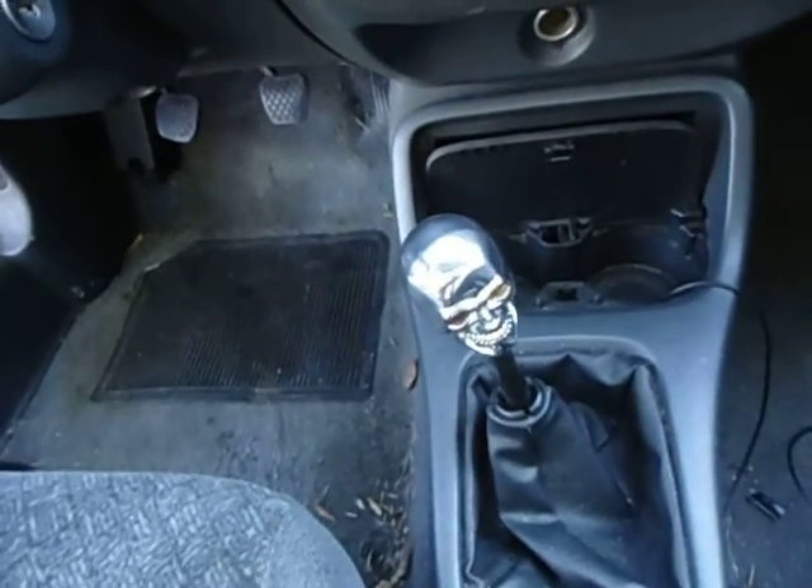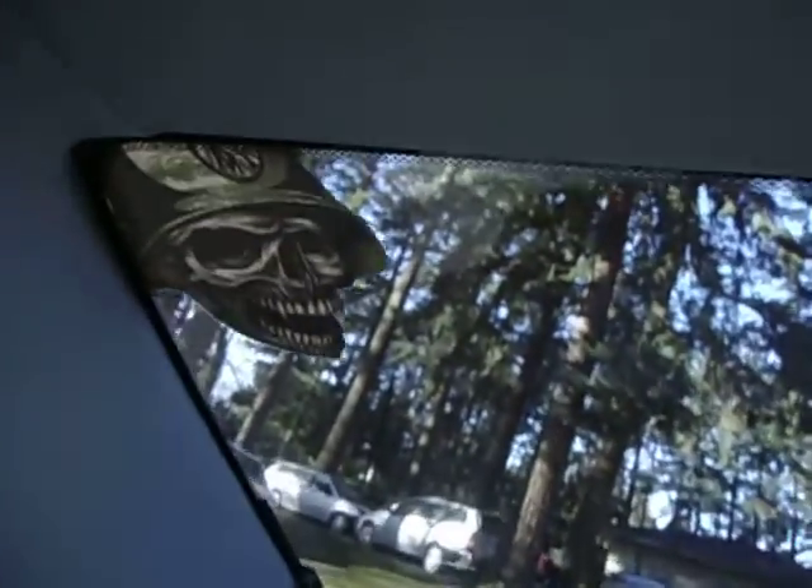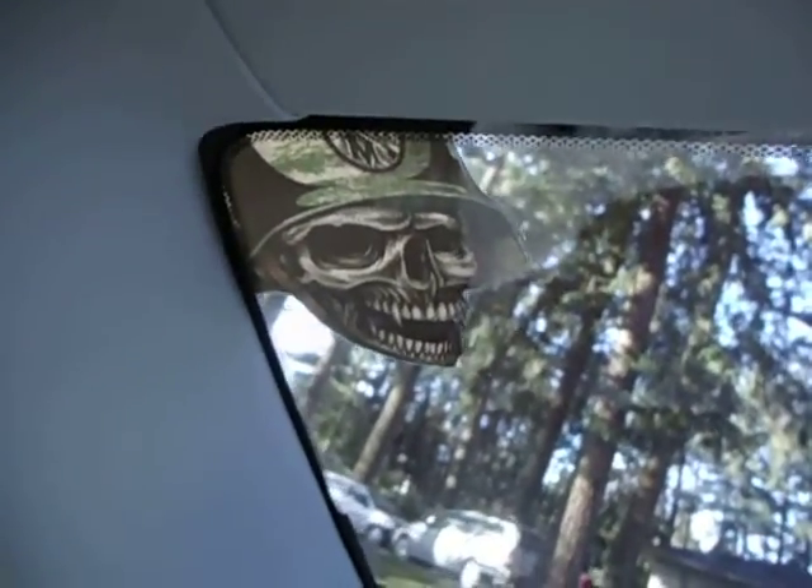Oh, look at that gear shift. That's fucking badass or what? More new carpeting. I know you're liking it. Oh, look at that. There's a decal on the back. That's pretty cool.